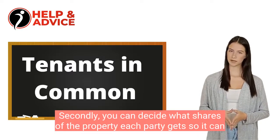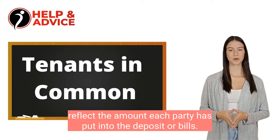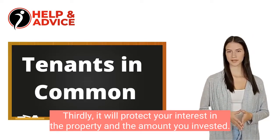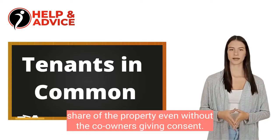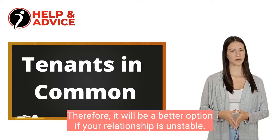Secondly, you can decide what shares of the property each party gets, so it can reflect the amount each party has put into the deposit or bills. Thirdly, it will protect your interest in the property and the amount you invested. Fourthly, it is possible to sell your own share of the property even without the co-owners giving consent. Therefore, it will be a better option if your relationship is unstable.